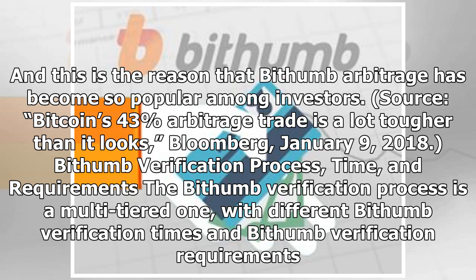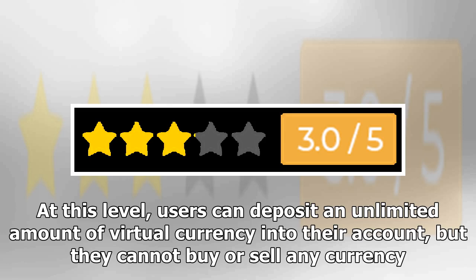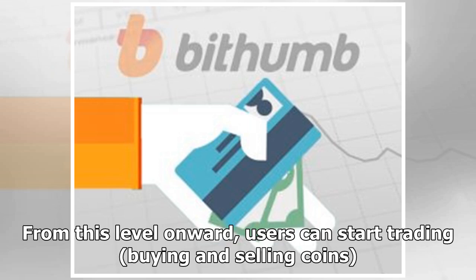The Bithumb verification process is a multi-tiered one, with different verification times and requirements. Level 1 requires only email and SMS verification. At this level, users can deposit an unlimited amount of virtual currency into their account, but they cannot buy or sell any currency. Level 2 requires everything from Level 1, plus a cell phone number, submission of the user's passport, and IPIN ID confirmation. From Level 2 onward, users can start trading, buying and selling coins.